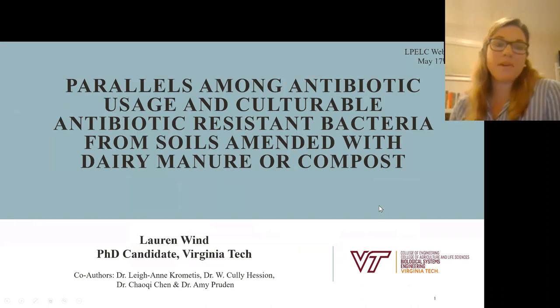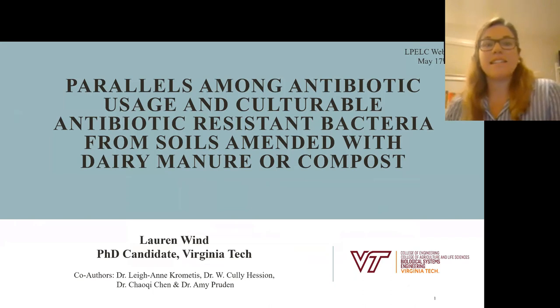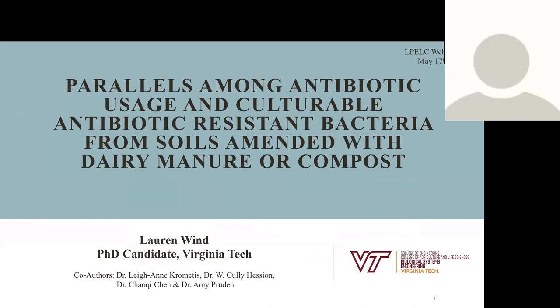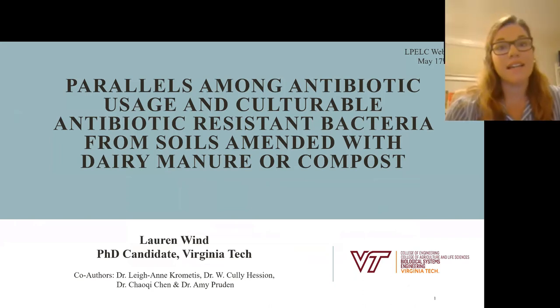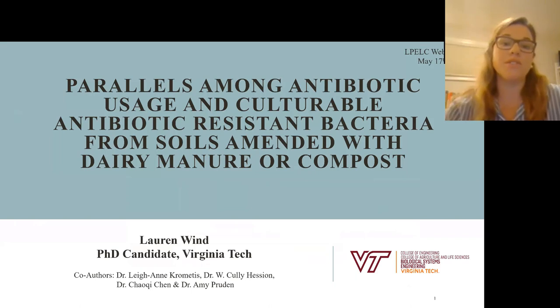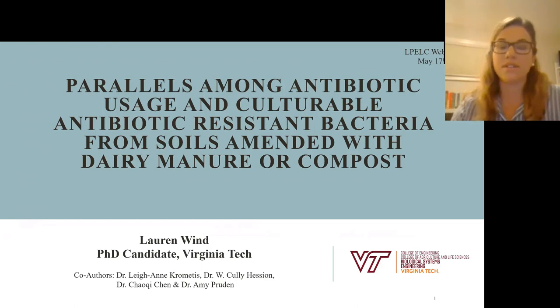My name is Lauren. I'm currently a PhD candidate at Virginia Tech, and today I'm going to talk to you, building on what we learned from Zong and Ed before, looking at a case study — a field study of what happens in the soil when you amend agricultural soils with dairy manure or compost, and what effects that has on the actual antibiotics and antibiotic resistant bacteria found in these soils.